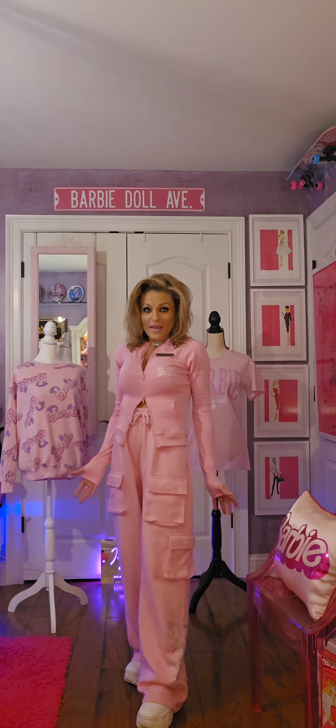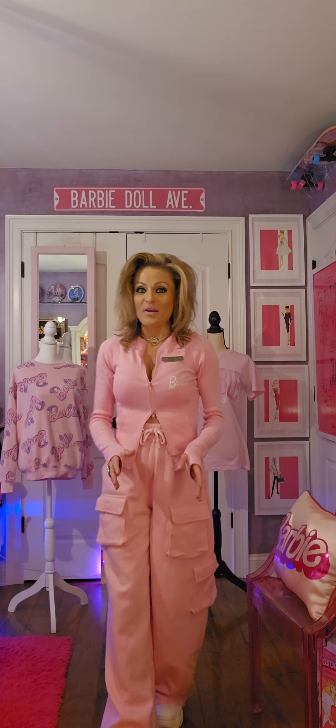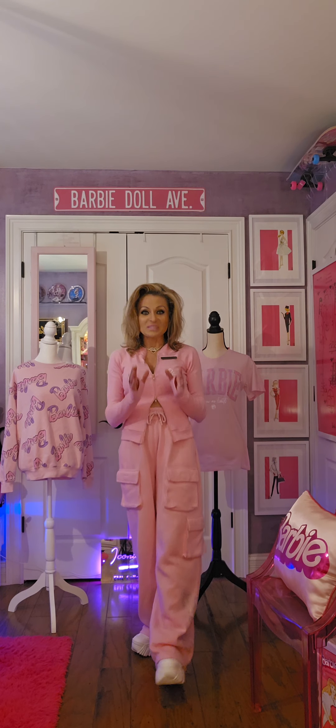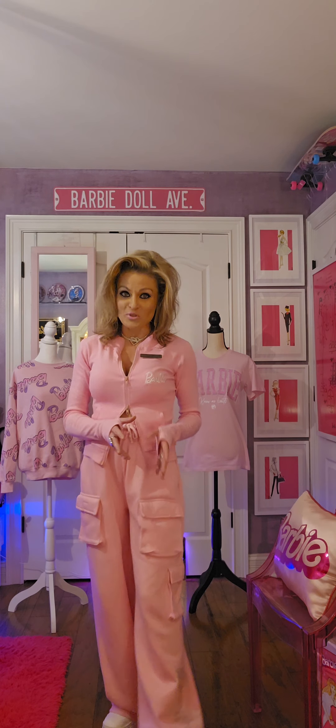So that's what I found at TJ Maxx and at HomeGoods. Now the outfit I'm wearing is from Boho — this is the top and the pants, sold separately. Check out that site; I'll go ahead and put that link in the description below.